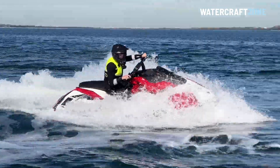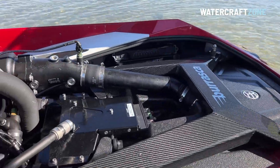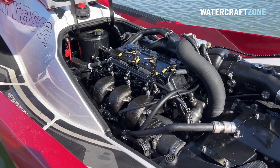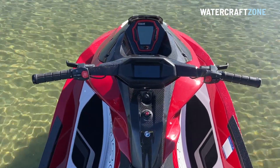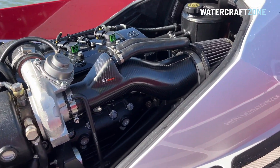Such as a dry-sump oil management system to help the turbocharged three-cylinder engine handle high G-forces created by its razor-sharp handling, and the widespread use of carbon fibre to strengthen the structure, such as the cross brace in the engine compartment, as well as carbon fibre handlebars, a carbon fibre muffler housing, and a beautifully crafted carbon fibre air intake.